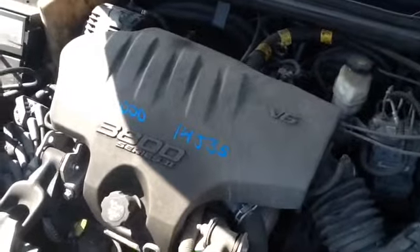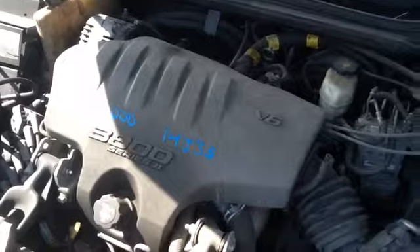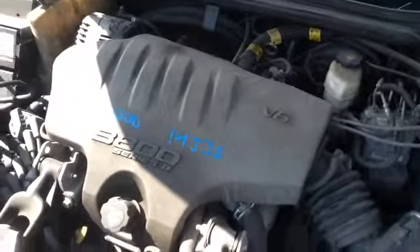Once again, this is a 2003 Chevy Impala, stock number 14J35 with a 3.8.